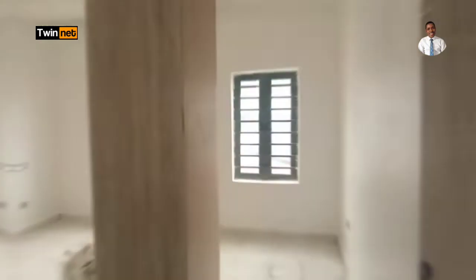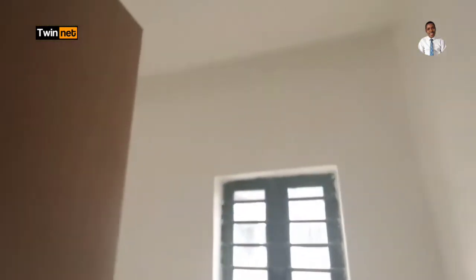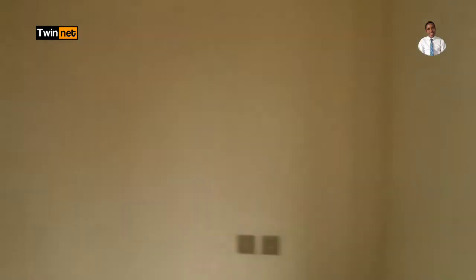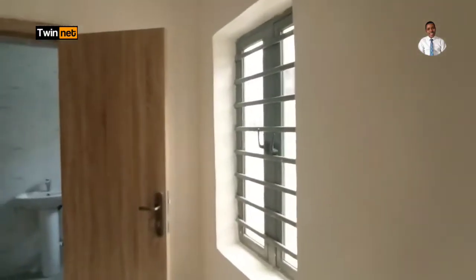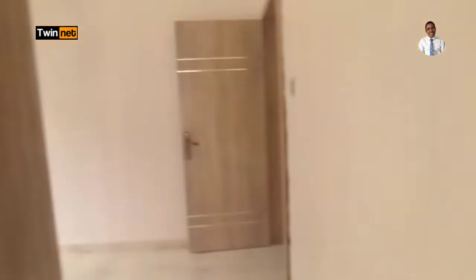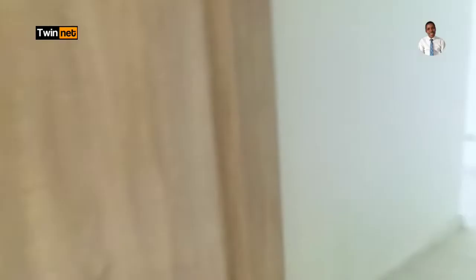Now let's go to the second room downstairs. This one is bigger than the first room — it has three windows. It also has its own toilet and bathroom already fitted, with windows and a water heater included.